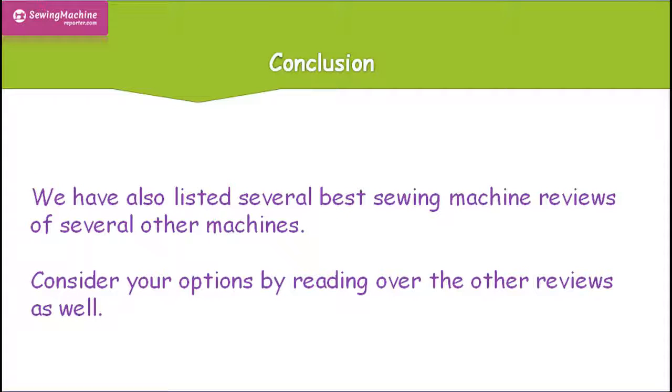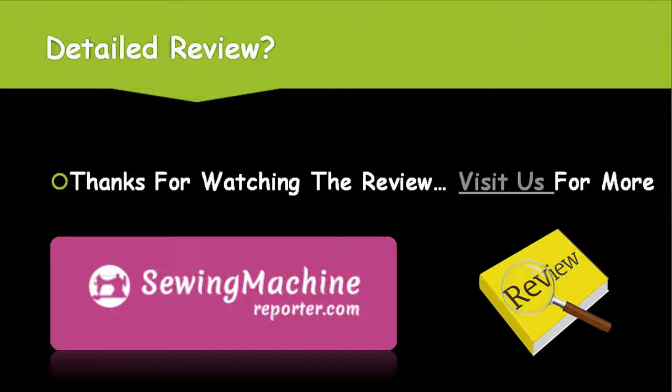We have also listed several best sewing machine reviews of several other machines. Consider your options by reading over the other reviews as well. Thanks for watching the review. Visit us for more.